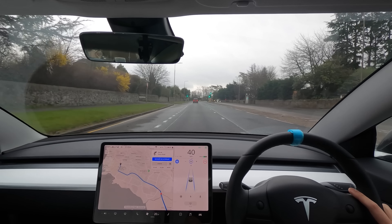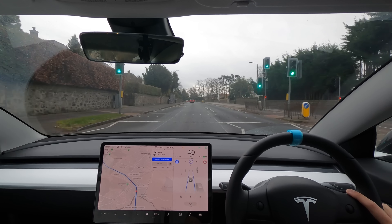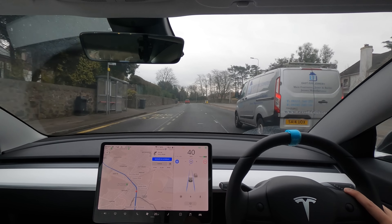Everyone seems to stick to pretty much the speed limit here which is good. Someone is overtaking us now, but in general they seem to be sticking to the speed limits.